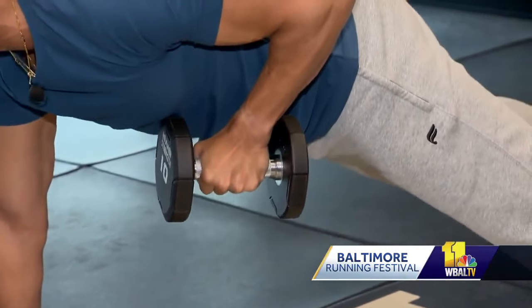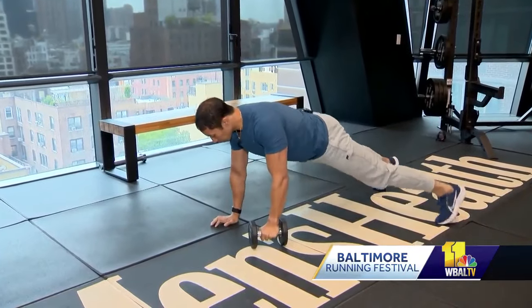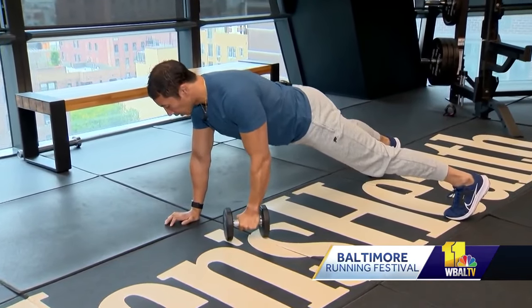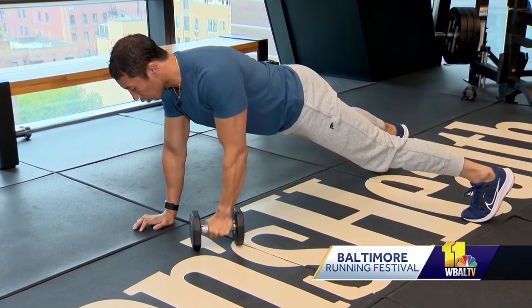To help your back and forearms, Samuel says try plank rows. Get into a push-up position. The goal is to keep your hips and shoulders facing the ground the entire time while you row up, hold for two seconds, and then lower back down.